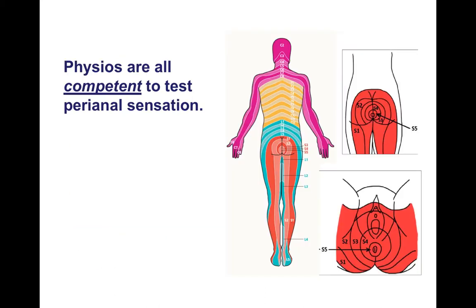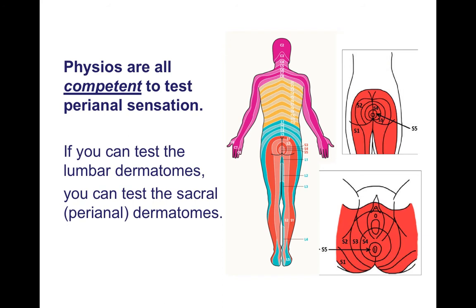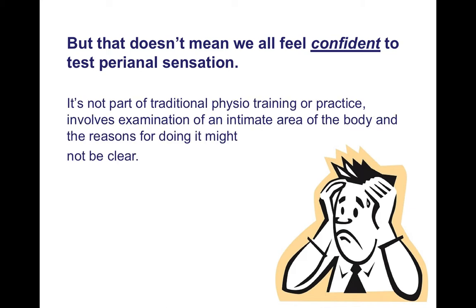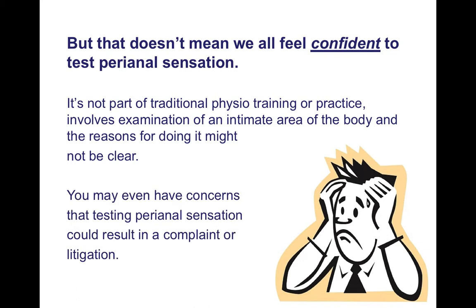It was decided when the framework was created that physiotherapists are all competent to test perianal sensation — in that if you can test the lumbar dermatomes in the legs, you can test the sacral dermatomes around the perianal area — but that doesn't mean we all feel confident to do it. It's not part of traditional physiotherapy training or practice, it involves examination of an intimate area, and the reasons for doing it might not be clear.